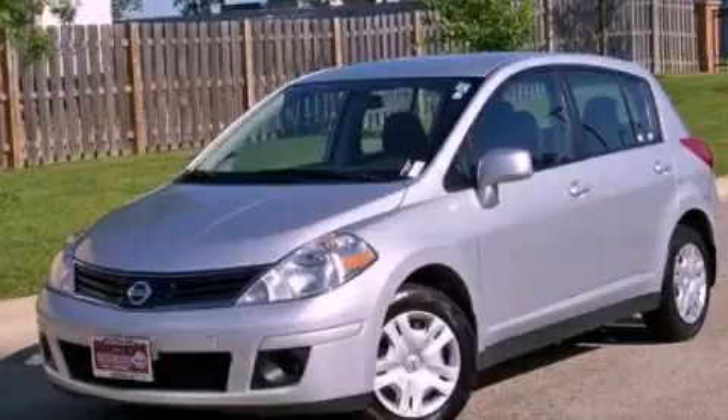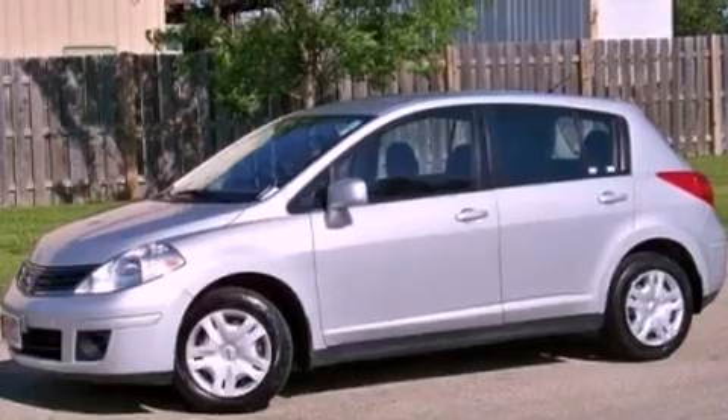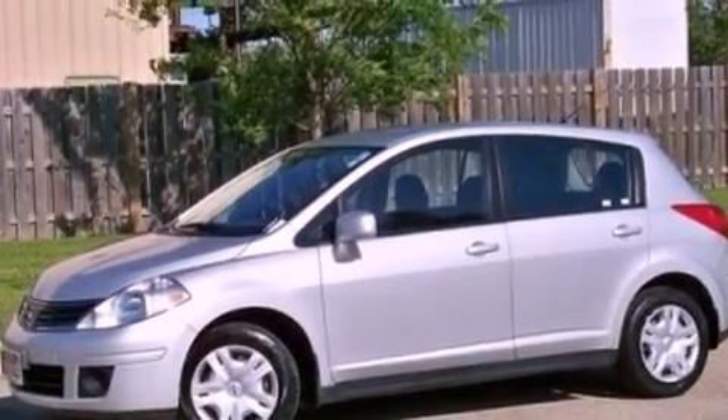This is a brand new 2012 Nissan Versa. It features a 1.8-liter four-cylinder engine and an automatic transmission.